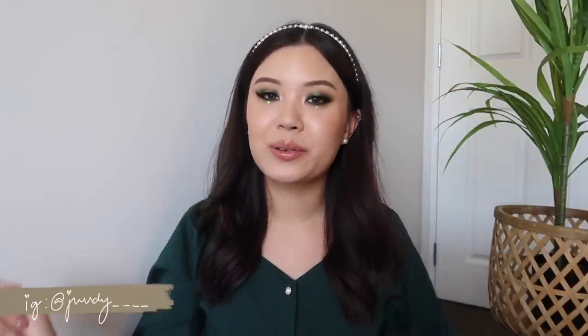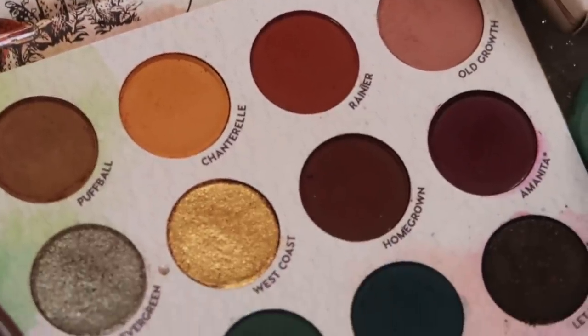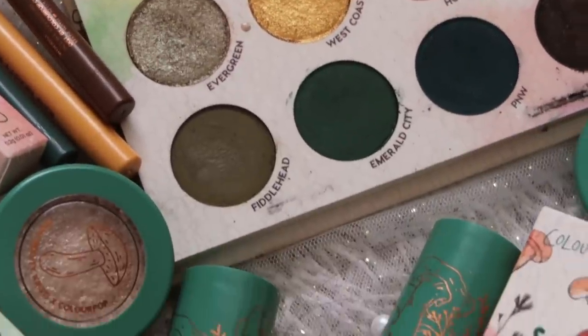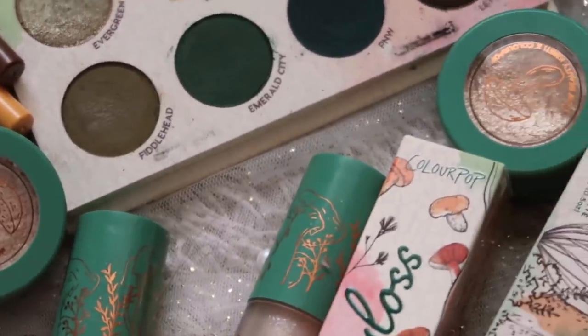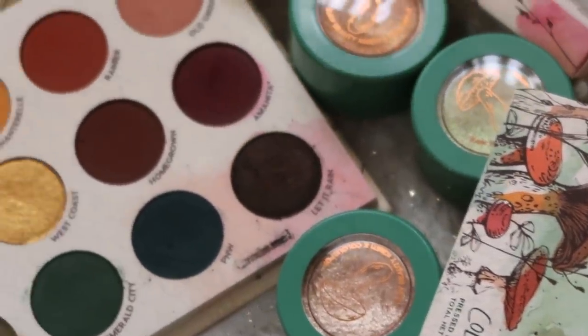Hello you guys, welcome back to my channel. For today's video, I'm going to be reviewing the highly anticipated collaboration, probably of the year. I'm reviewing the ColourPop Times Raw Beauty Christy collection. This collection is stunning, it's so beautiful, so much cottagecore vibes. You know me, I'm all about that cottagecore life, so I'm obsessed with the collection. I feel like this collab was just bound to happen, so I'm so happy for Christy.